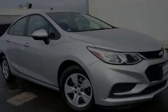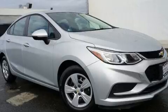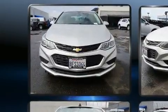Introducing the 2018 Chevrolet Cruze. With less than 20,000 miles on the odometer, this four-door sedan prioritizes comfort, safety, and convenience.